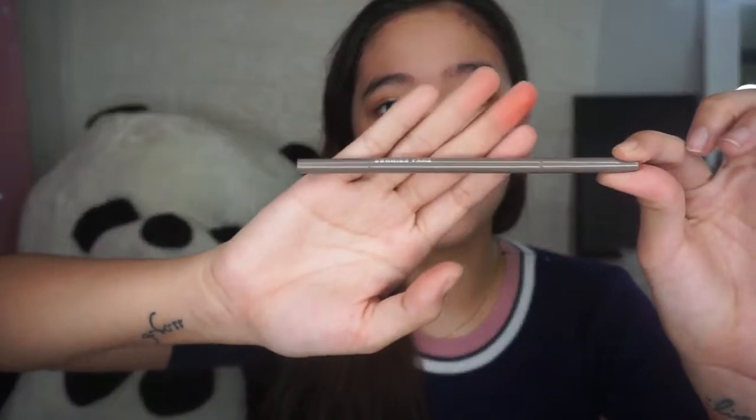We're going to start with the pencil. My brows are bare right now. The pencil is super thin — oh my god, it's even thinner than your finger. Yeah, and that's super — wow, wow. They said it's precise, and it really is precise.